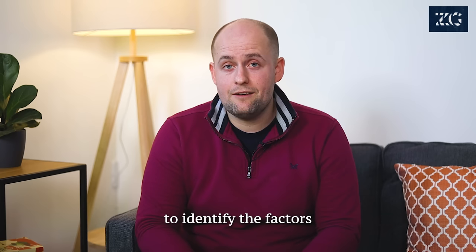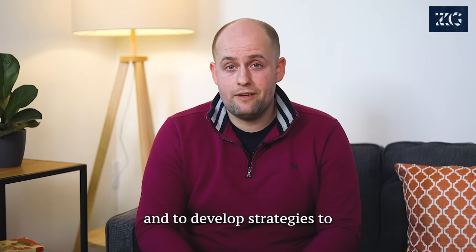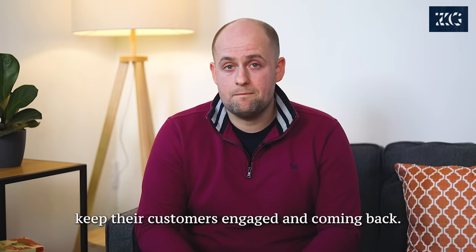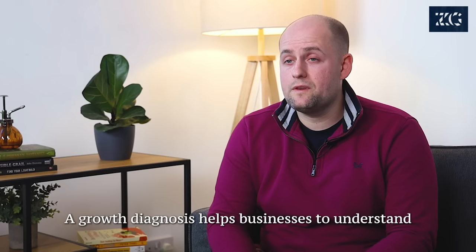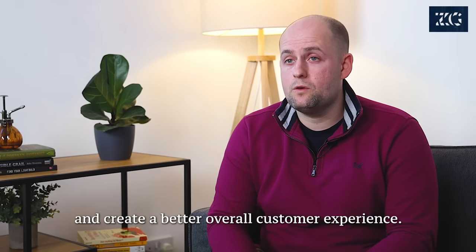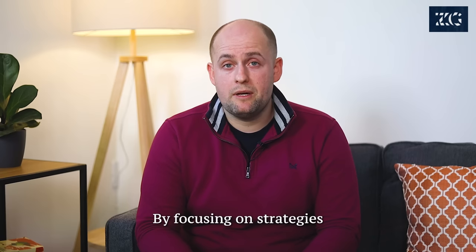Higher customer retention — customer retention is critical for long-term success. A Growth Diagnosis helps businesses identify the factors that lead to customer churn and develop strategies to keep their customers engaged and coming back. Improved engagement — engaged customers are more likely to become loyal customers. A Growth Diagnosis helps businesses understand how to improve engagement and create a better overall customer experience.